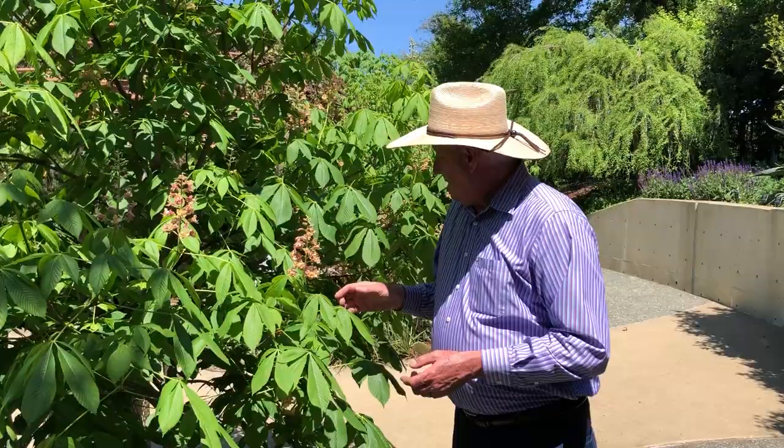Hey everybody, Dave Forehand, Dallas Arboretum. I'm in the Rory Myers Church's Adventure Garden here, on the petroglyph walk area, and I want to talk about a beautiful small tree.